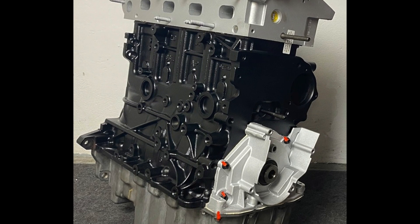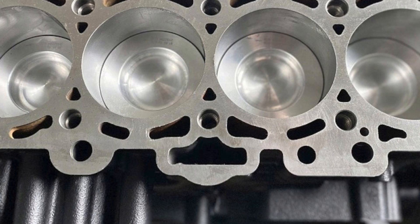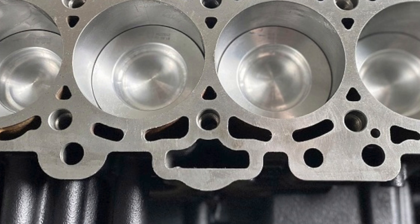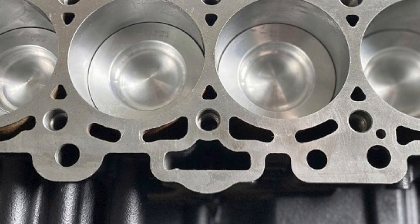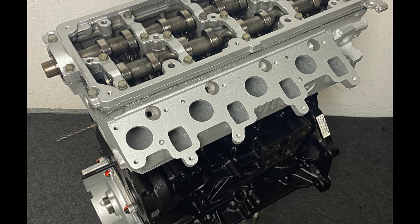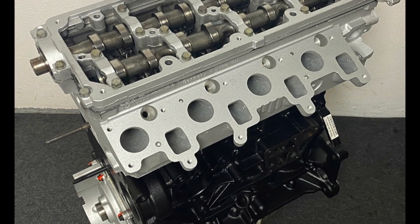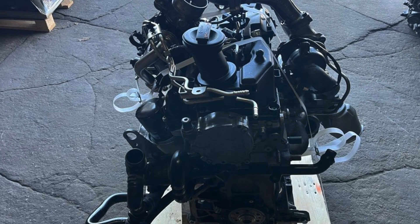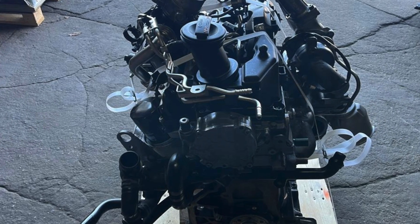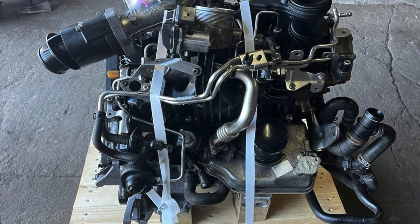In the 2.0 TDI CFCA, it all starts with corrosion from an incorrectly designed EGR valve cooler. The aluminum from which the radiator fins are made oxidizes and crumbles, and the fragments enter the cylinders through the exhaust gas recirculation system. This debris begins to cause damage, the first symptom of which is an increase in oil consumption to 1–1.5 liters per 1,000 kilometers.